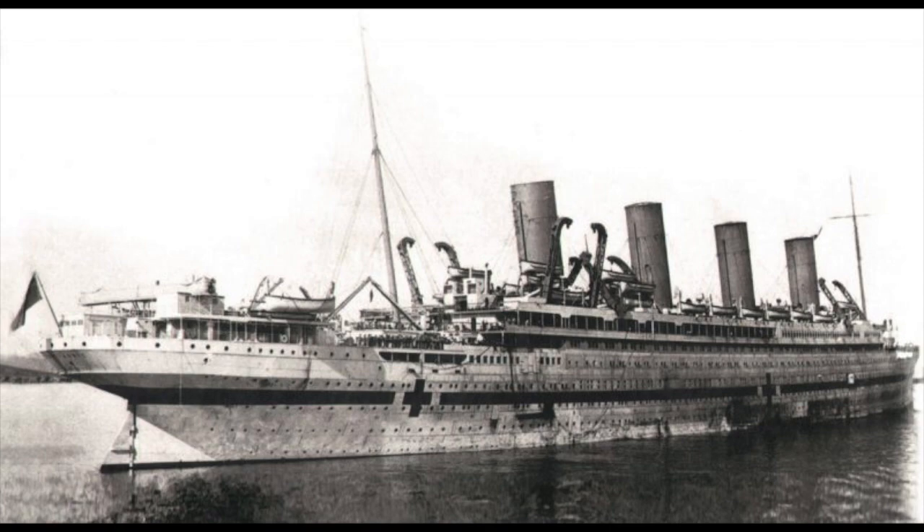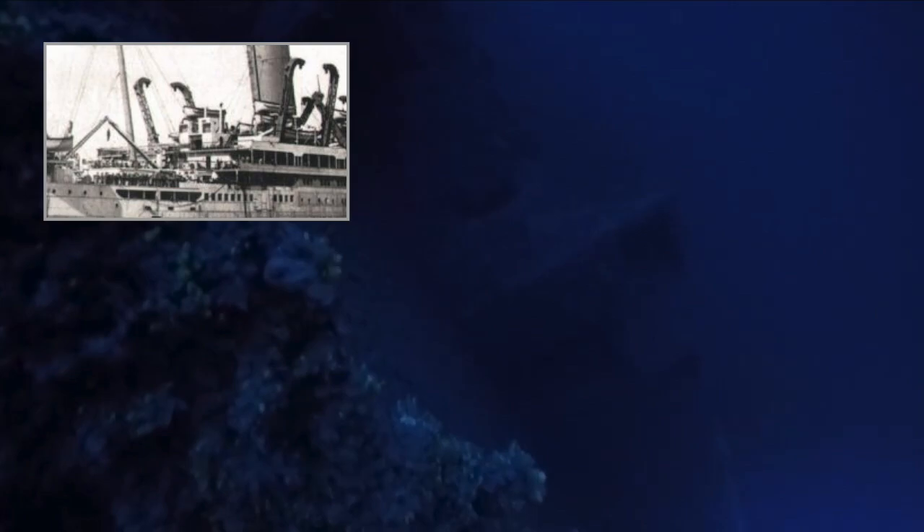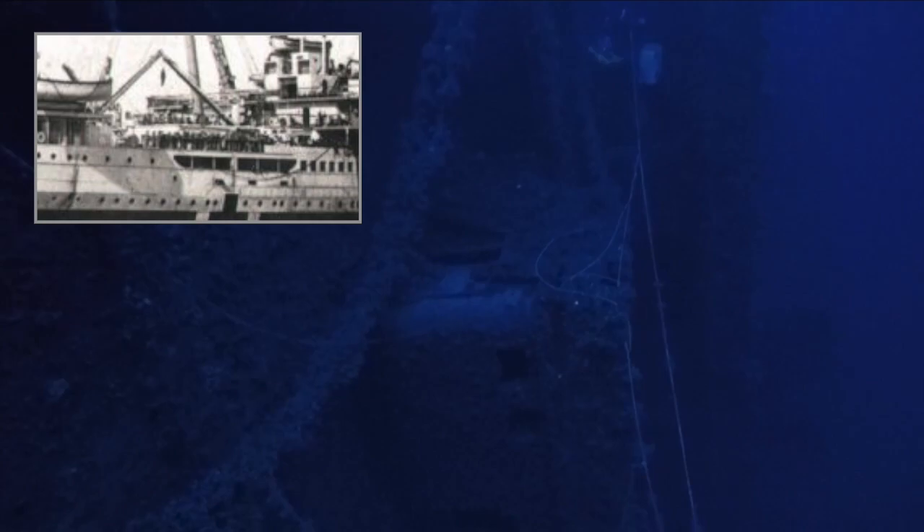Britannic had two second class staircases, one on the boat deck and the other on the B deck. The boat deck staircase can slightly be seen here, practically unchanged from what it looked like on the surface. The B deck staircase can vividly be seen here, with the A deck promenade entrance in the background.